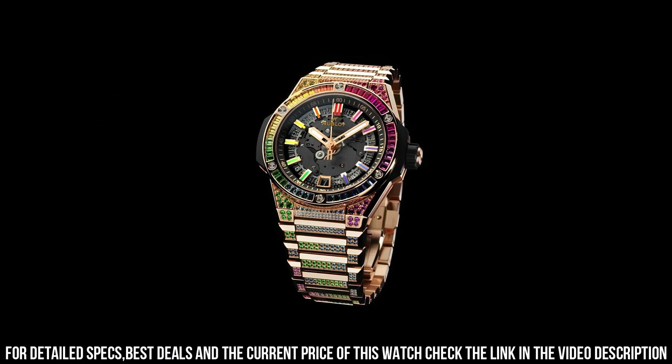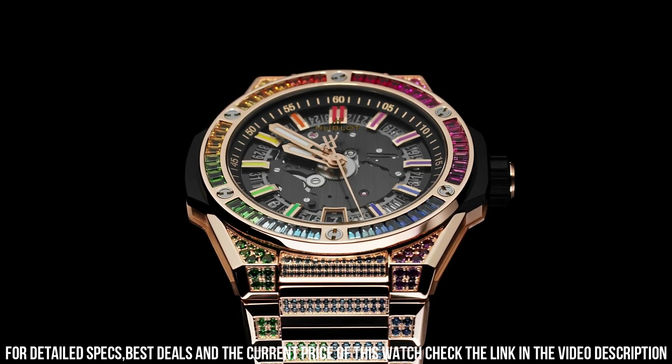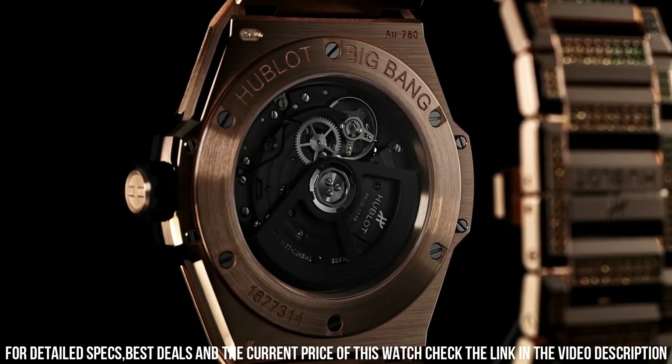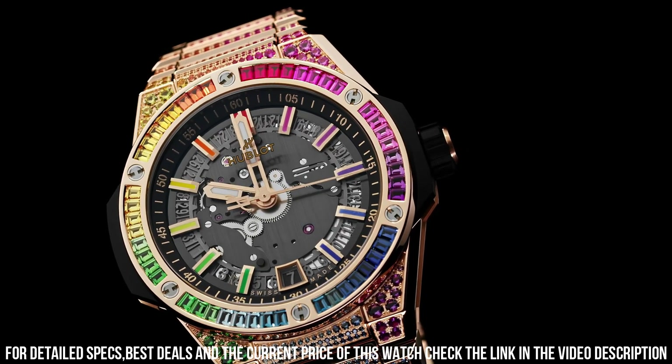Case back, satin finished 18k king gold and sapphire crystal with anti-reflective treatment. Bezel, polished 18k gold set with 48 baguette cut colored gemstones. Dial, sapphire crystal. MHUB-1710 self-winding movement.